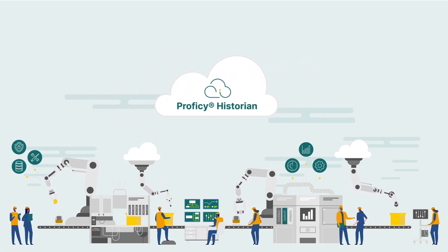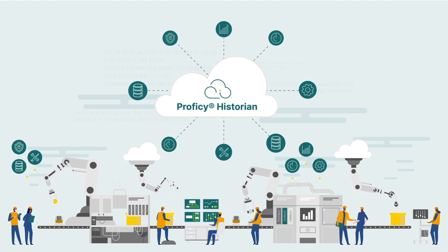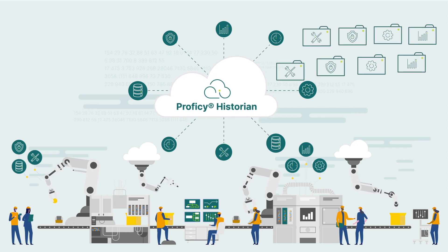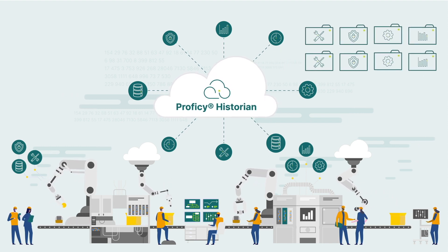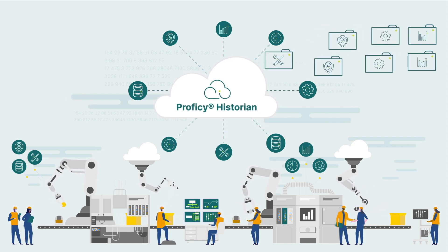In addition, Prophecy Historian enables real-time analytics with the ability to store and organize the incredibly vast amount of industrial data manufacturers produce over time across all facilities. This allows manufacturing leaders to look at long-range planning and forecasting easily.